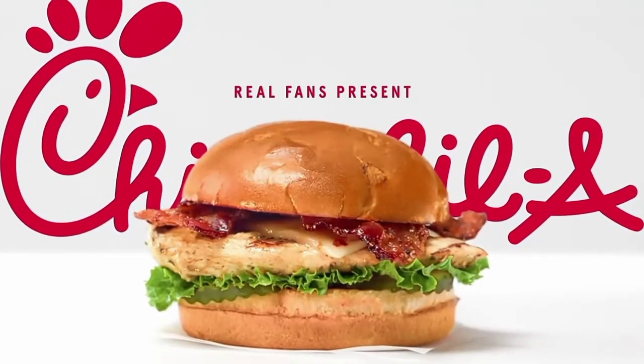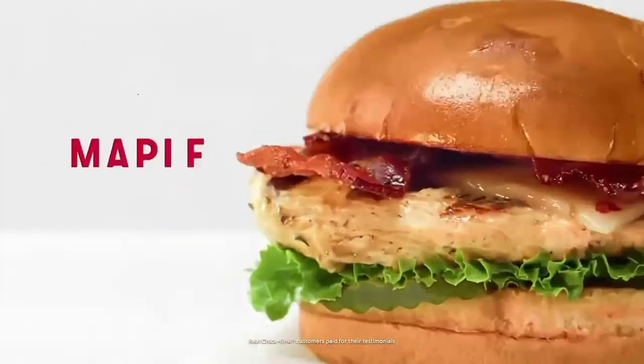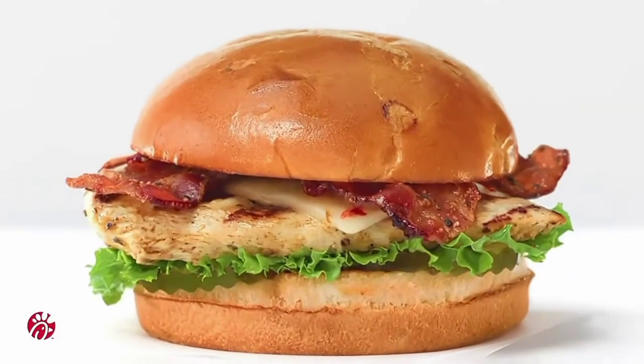What's up? I'm Miles. Hey, and I'm Jara. And a little thing we love about the Chick-fil-A Maple Pepper Bacon Sandwich is how the flavors come together.